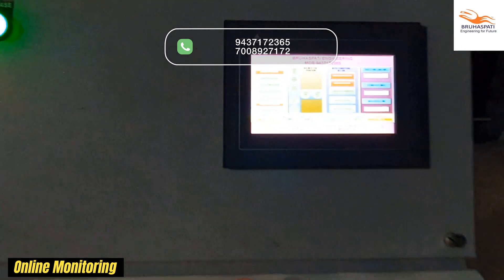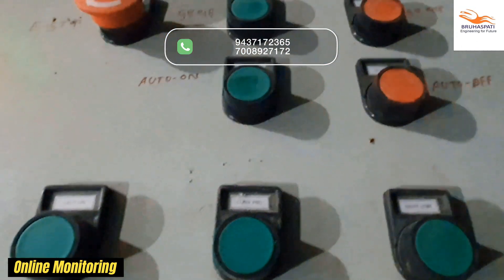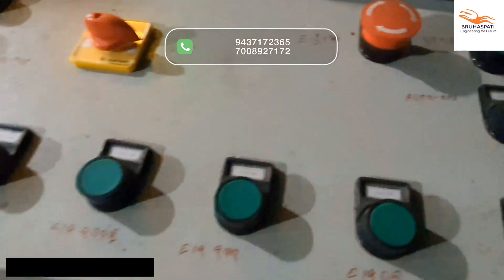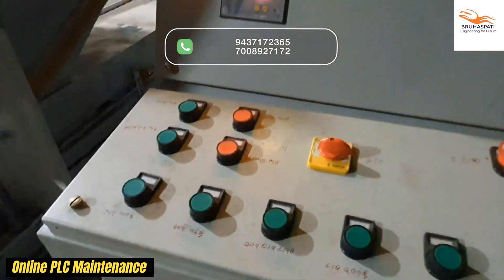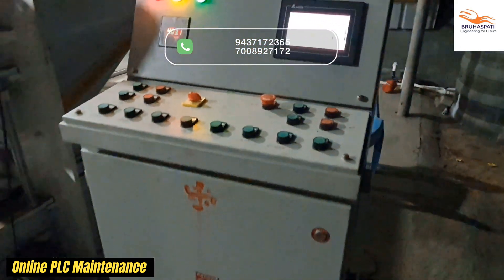Stay connected and in control. With our Online Machine Status Check App, monitor production in real-time from the palm of your hand. Our Online PLC Maintenance System takes the stress out of upkeep.